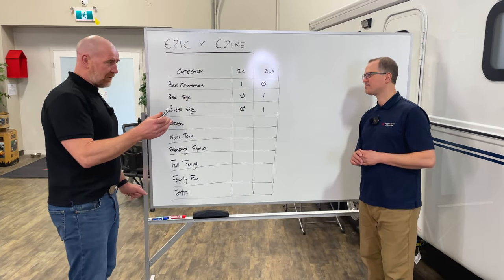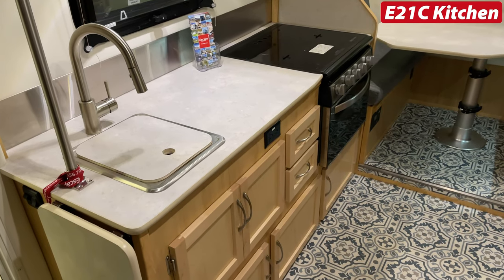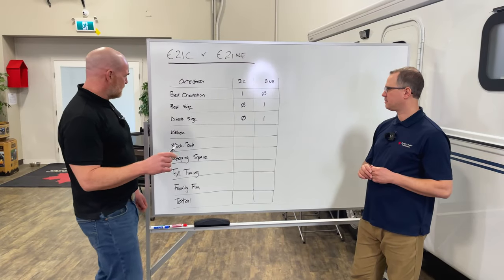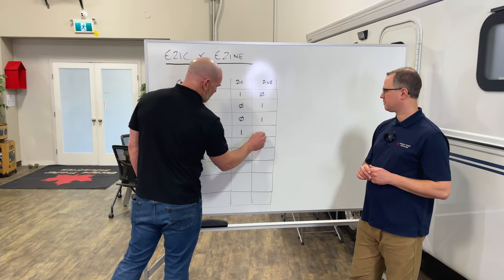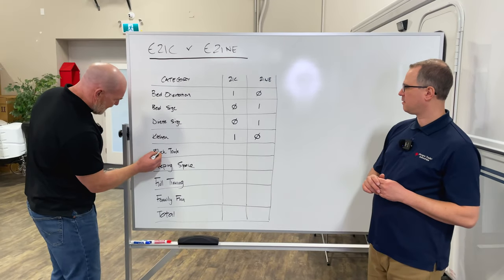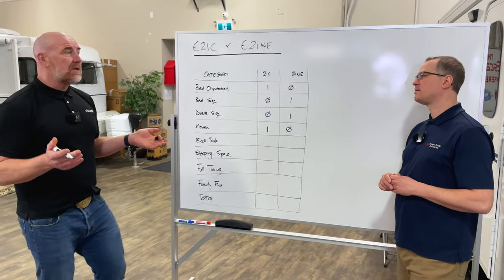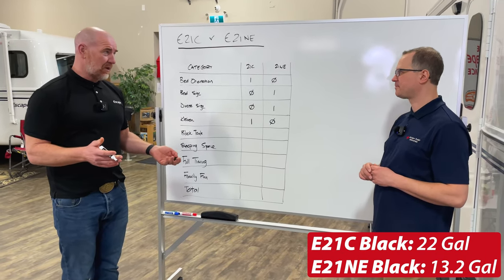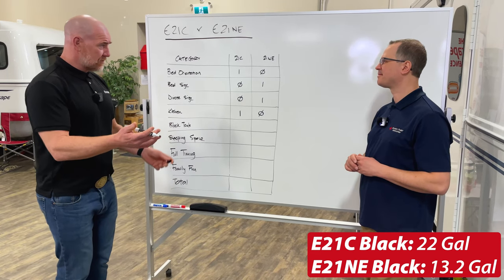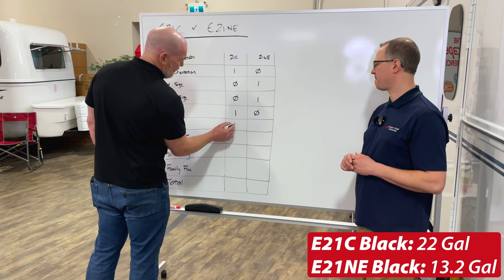Kitchen: I love cooking, as you know. The 21 Classic kitchen works really well, particularly if you're going to be a full-timer — you just want that little bit more space. On the terms of kitchen size though, we'll move that to the 21NE. Black tank sizes: the black tank in the 21 Classic is larger than the black tank in the 21NE. So for extended range, if you're using the washroom a lot, the 21 Classic black tank is larger and gets that extra point.